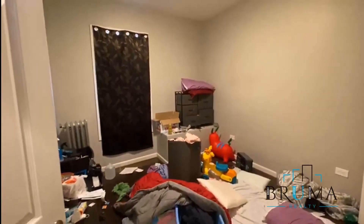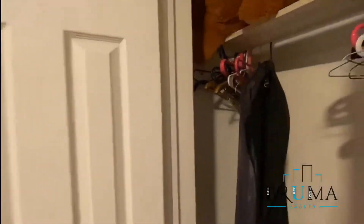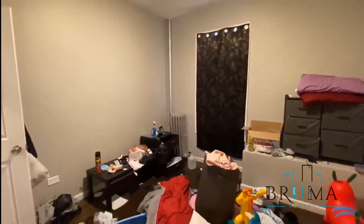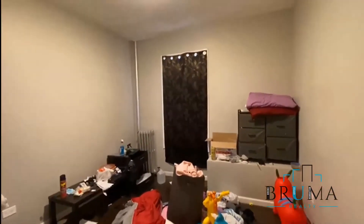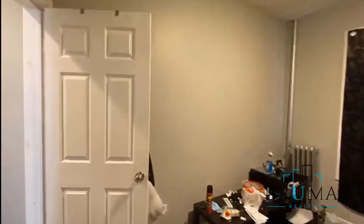We're going to the third room, which — obviously there's a lot of stuff right now, but all these things are gonna go and it's gonna be beautiful. There's a closet inside the bedroom as well. This room fits a queen-size bed, and there's a nice-sized window too.